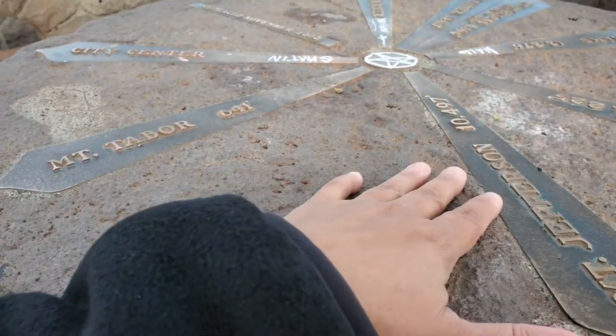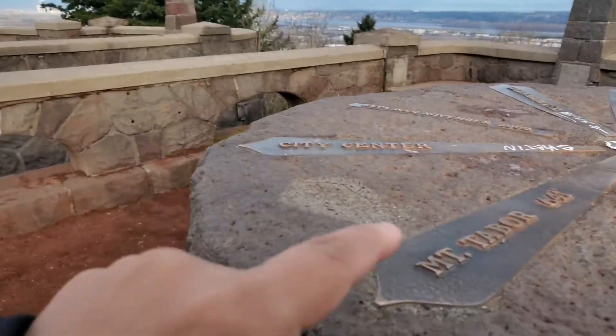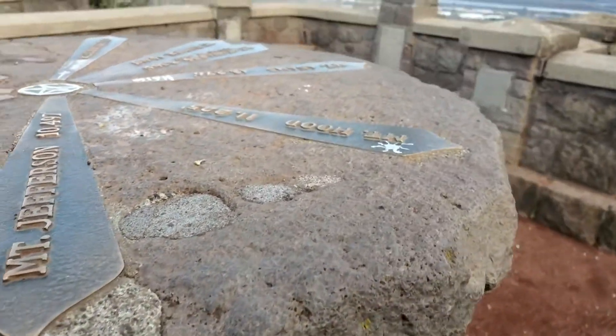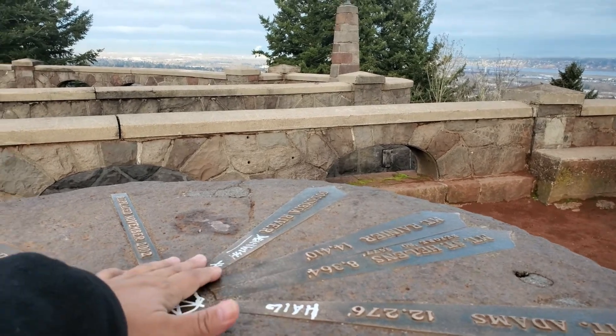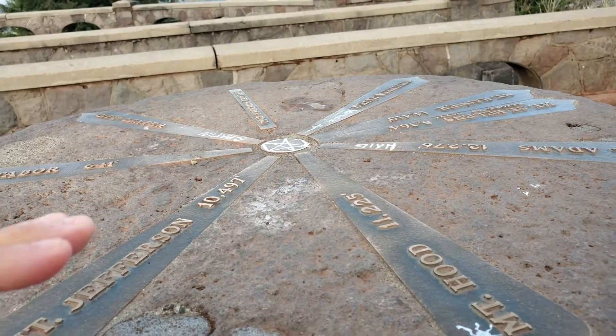Check this out — city center points to that way. Mount Tarver, Mount Jefferson, Mount Hood, Mount Adams, Mount St. Helens, Mount Rainier, and the Columbia River. Just too bad that people have to graffiti stuff.